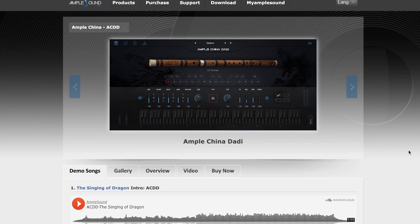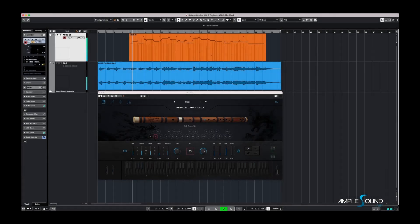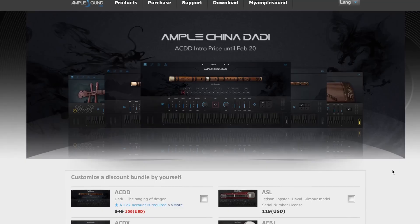Ample Sound released the Ample China Dottie. This flute is on an intro price for $109 in the Ample Sound standalone VST plugin. It normally sells for $149.